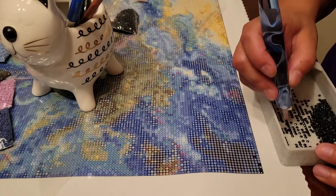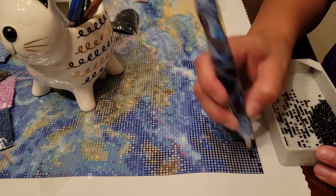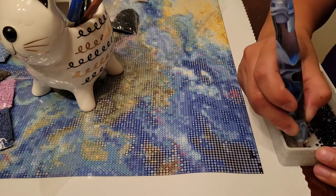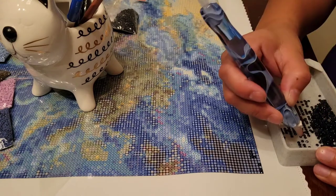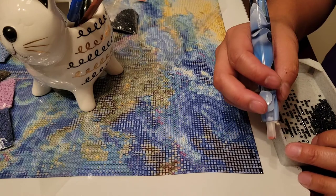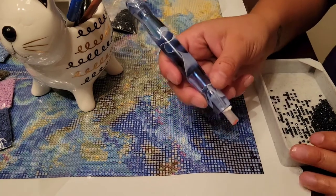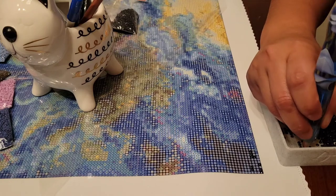I actually don't get a lot of drilling done in this video because it took me so long to get started — we're three and a half minutes in and I've got maybe seven or eight drills laid. I was also watching Supernatural on the TV across the room while painting at the table, so I was just taking my time.